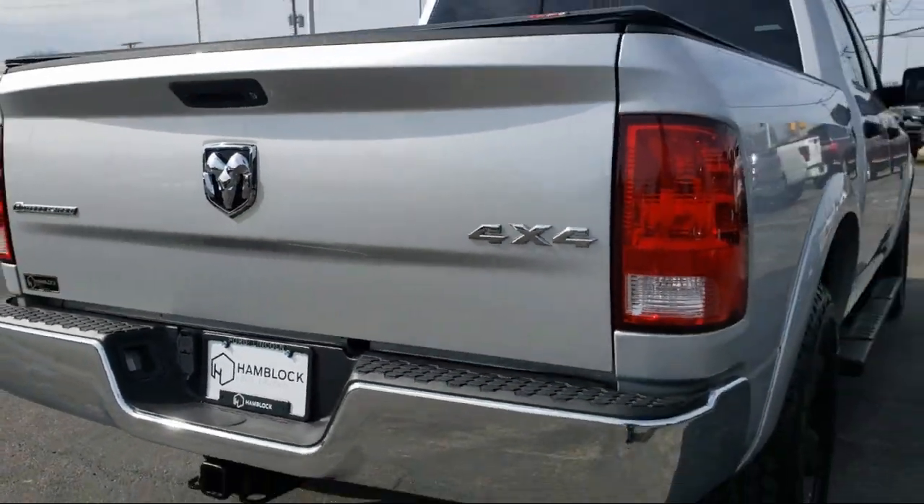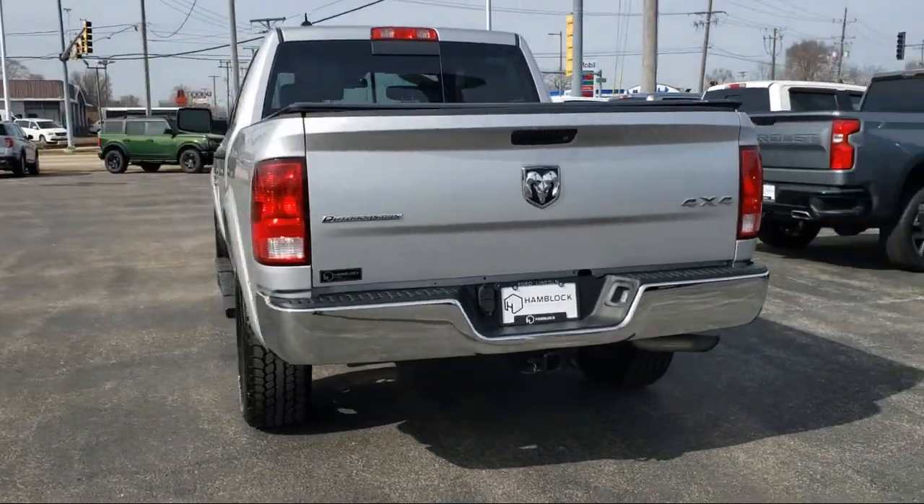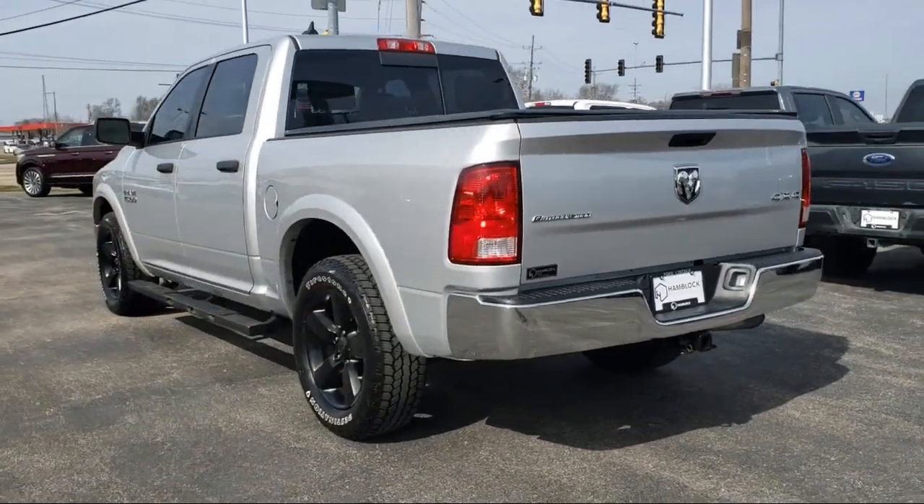It also features auxiliary audio input, privacy glass, park view rear backup camera, passenger airbag, keyless entry, and much more.